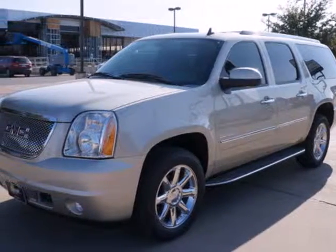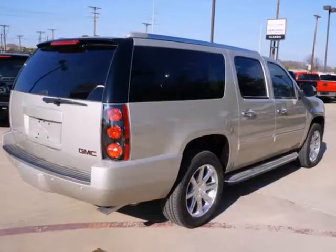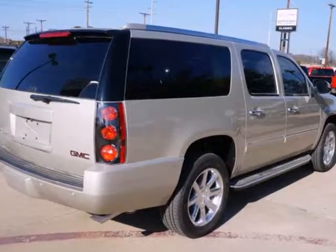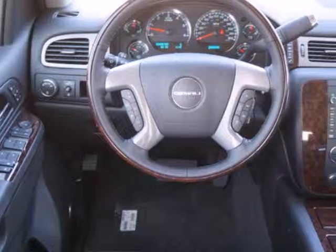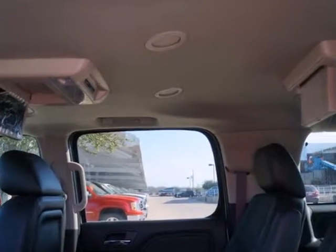It's a 2013 GMC Yukon Denali. It possesses every quality you've been looking for. Its 6.2L V8 engine combines with smart features like an integrated navigation system, a rear-view camera, and a heated multi-function steering wheel.